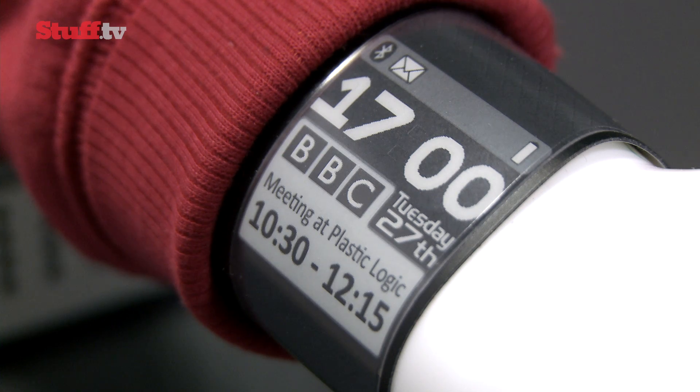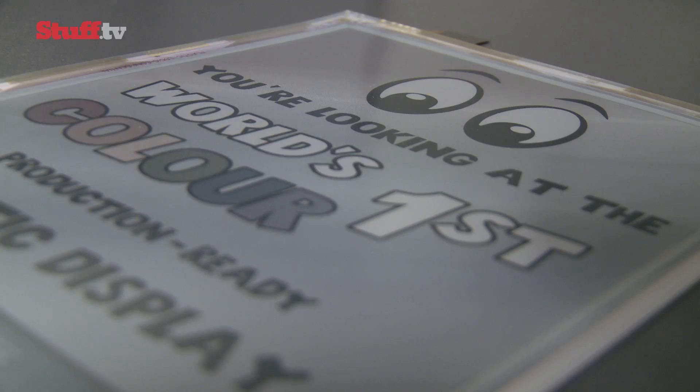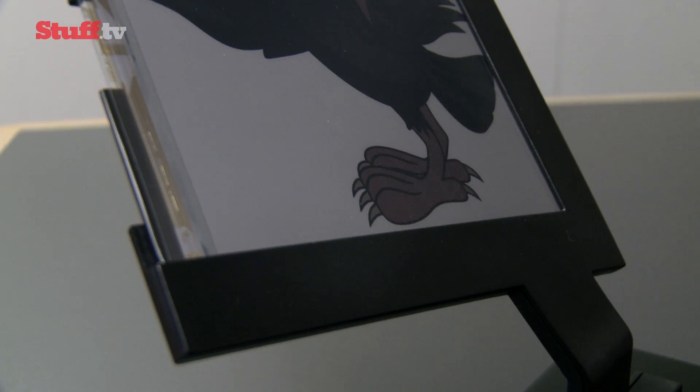The colourful e-ink display has been achieved by stacking a filter on top of the regular grayscale panel, although some of the screen's pixel density has to be sacrificed for red, green, and blue colour information.